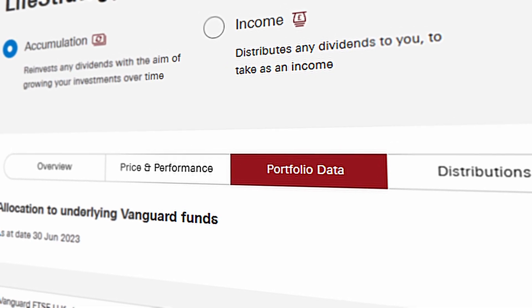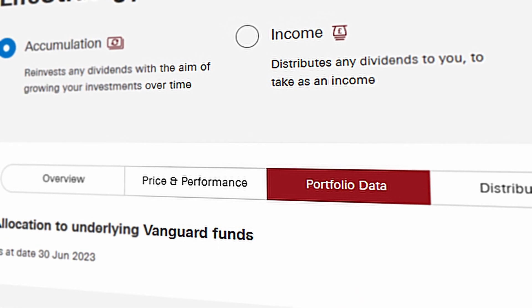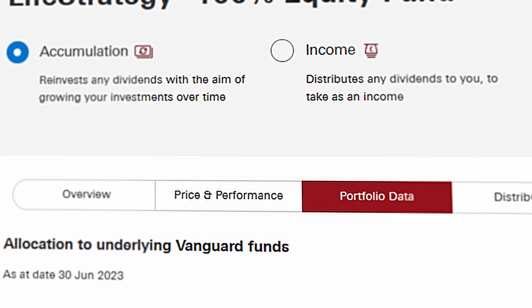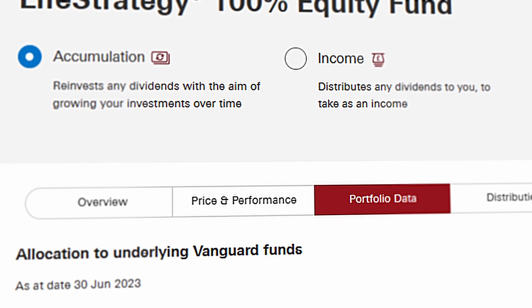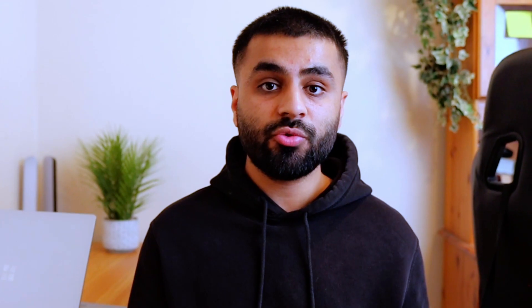Accumulation means you reinvest the dividends and allow your gains to compound. Or you can take the income option and take the profits as they come through. In most cases it's best to reinvest, so picking accumulation is better as you allow compounding to occur and grow the investment. If you want to read more about the other allocations you can check the website, and it'll give you a much more comprehensive breakdown of what's included in the fund.